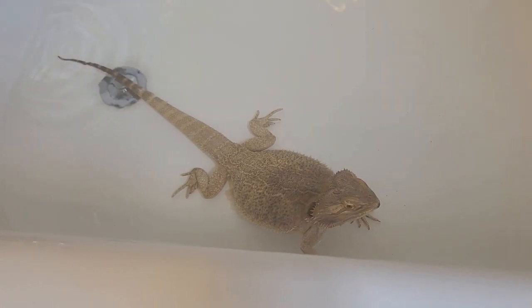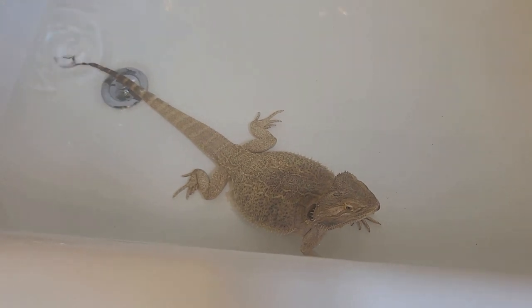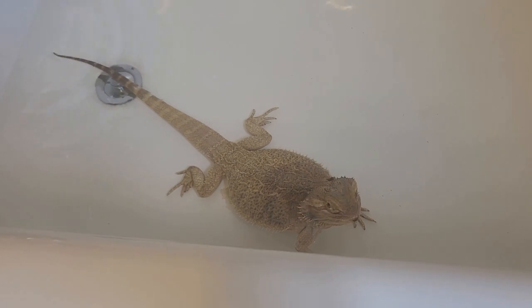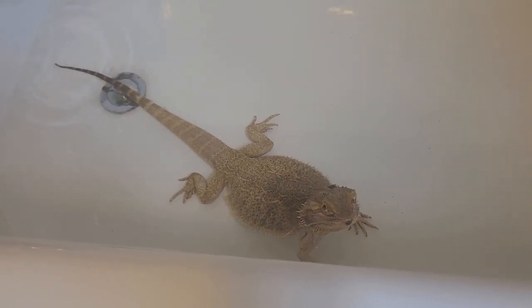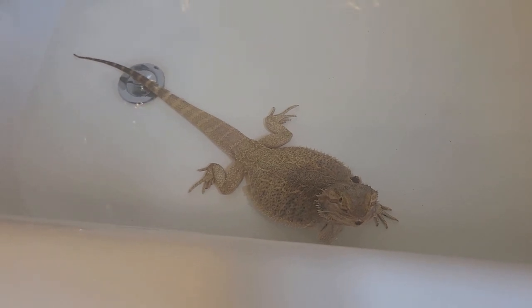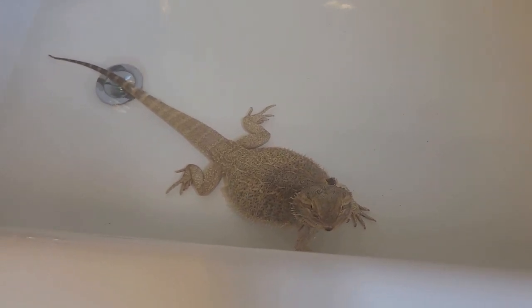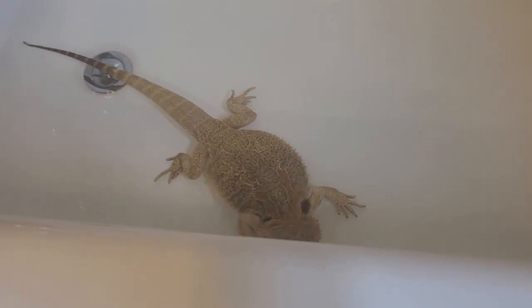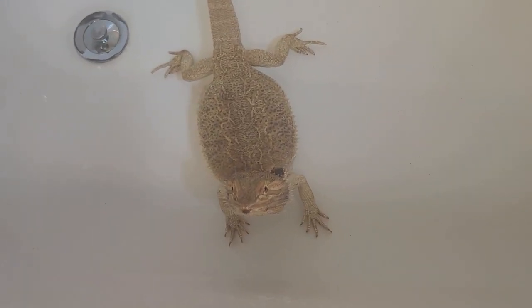They can actually swim pretty well even though they're desert animals from Australia. They're usually fine shedding without being soaked, but too-high humidity can give them respiratory infections because they're not a high-humidity animal in the wild. Soaking does help with shedding though, so if she's getting stuck with it I will sometimes use small warm baths to help, because it drives her crazy — she blackbeards and runs all around.